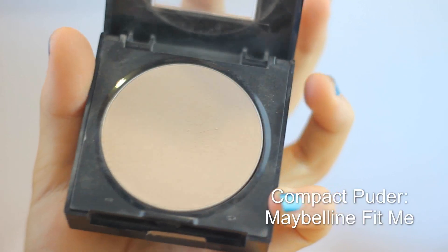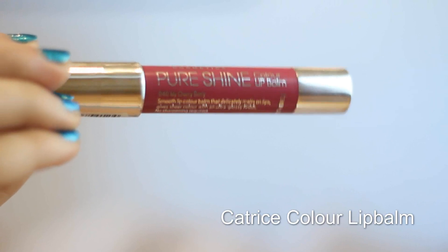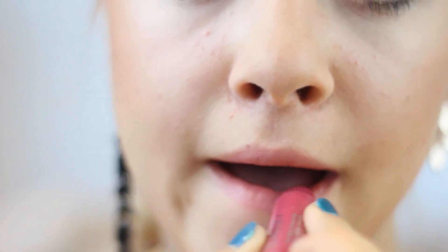To set my makeup I'm applying a compact powder — this one is the Maybelline Fit Me. With the Catrice color lip balm I'm adding a little bit of shimmer and a pinkish tint to my lips.